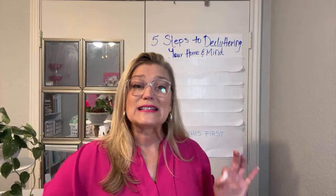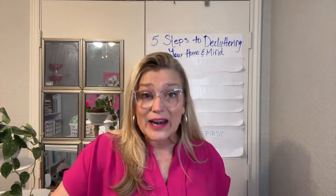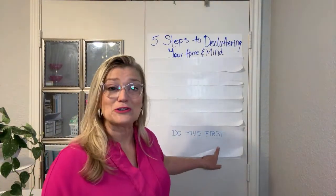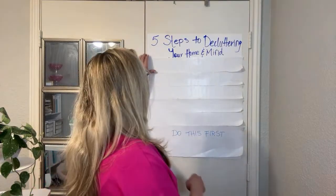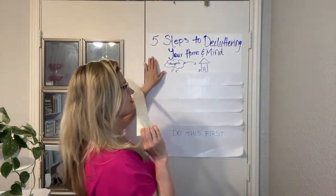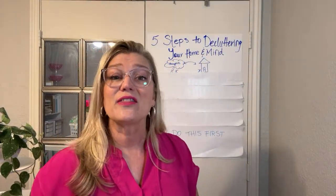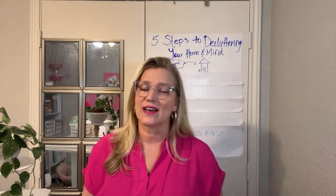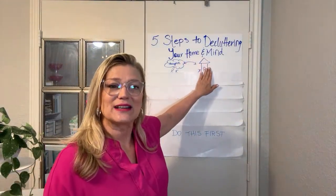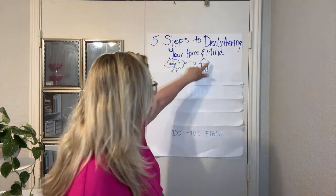There is a saying in the organizing world: clutter attracts clutter. The good thing about decluttering our homes is that as we get our homes decluttered, our thoughts get decluttered too — it's a cycle. And the opposite is also true. Even something as small as finding a way to hang your belts attractively and functionally makes a difference.